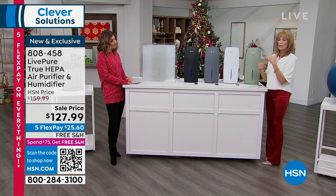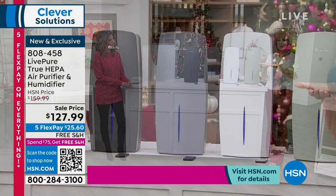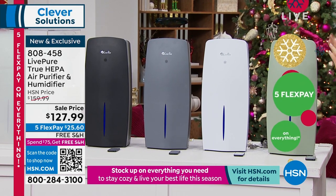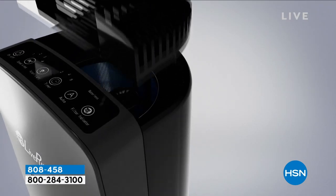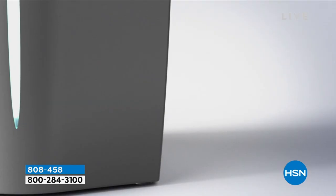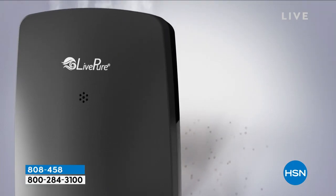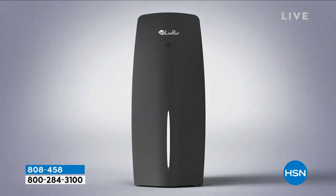You're getting true HEPA filtration with a pre-filter, activated carbon, and the true HEPA filter. We've added evaporative humidifying using a wick. Unlike ultrasonic humidifiers with the usual plume, this uses tried-and-true evaporative humidifying: you add water, the fan goes against the wick, and you get the humidity. Two technologies in one beautiful home unit. This can purify between 100 and 400 square feet — at 100 square feet, it'll clean the air every 15 minutes, 100 times a day. At 400 square feet, 24 times a day, removing 99.97% of particles down to 0.3 microns.